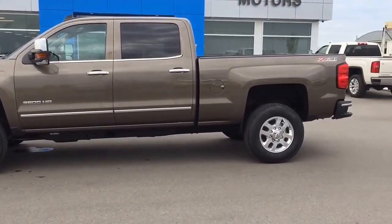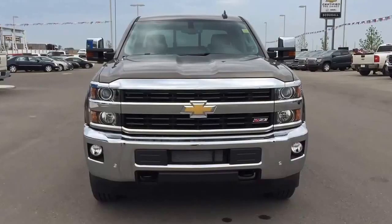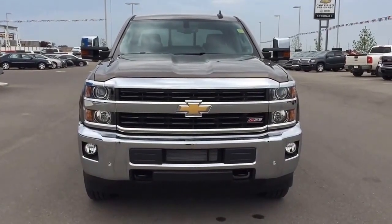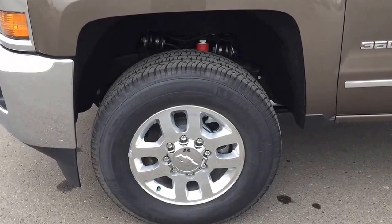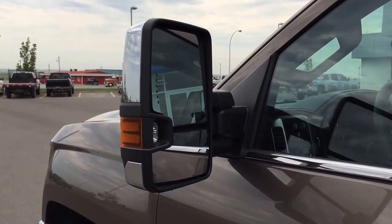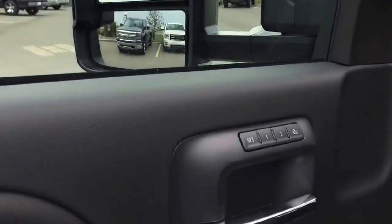This brownstone metallic 2015 Chevrolet Silverado LTZ 3500 SRW crew cab is one of the most capable heavy-duty pickups in the class. Fully loaded with power windows, power sliding rear window, tinted glass, keyless entry, power door locks, leather seating, and a 40-20-40 front split bench seat.